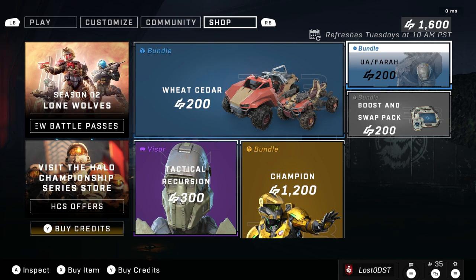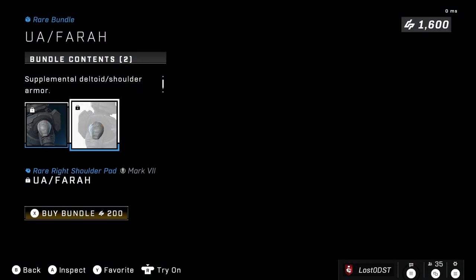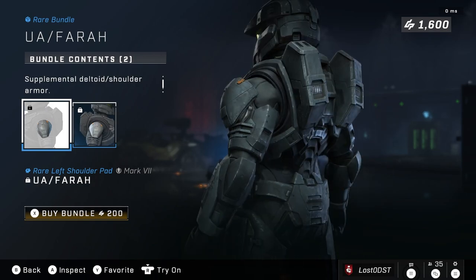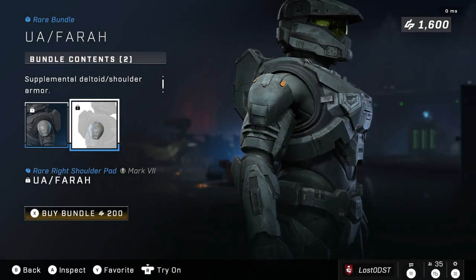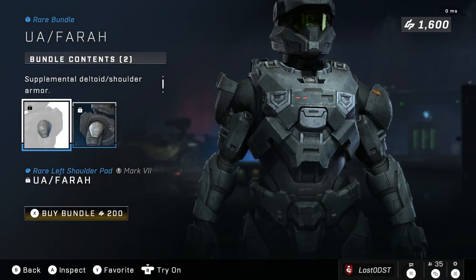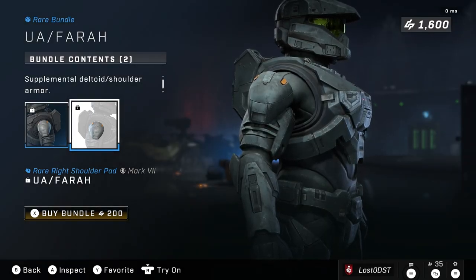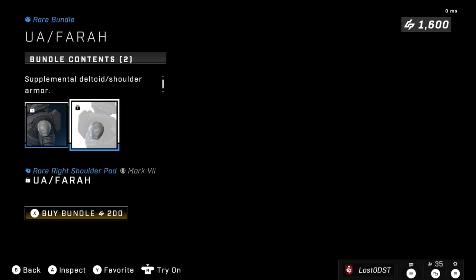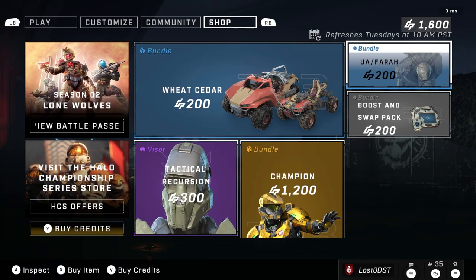Now let's move on to the next bundle — we got the UA/Pharah, and this is basically just a bunch of tiny little shoulder pads. They look kind of funny. They're for the Mark 7 and cost 200 credits. I don't mind this one personally, though I think it should be 100 credits because they're pretty lame shoulder pads. But 100 credits per shoulder pad is a lot better compared to many bundles we've gotten before.